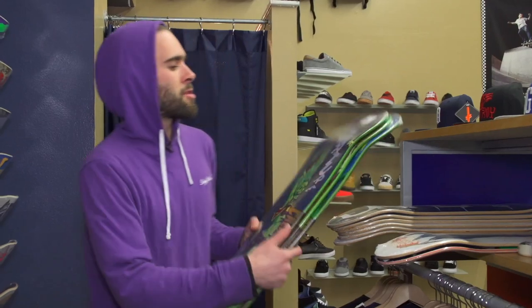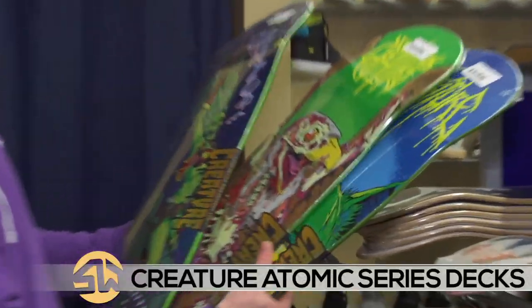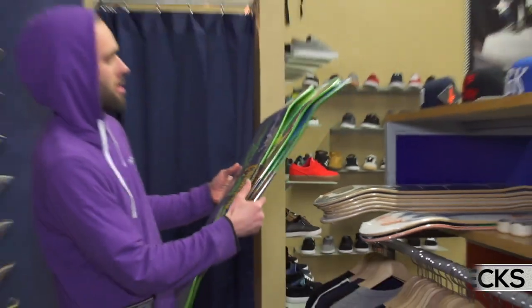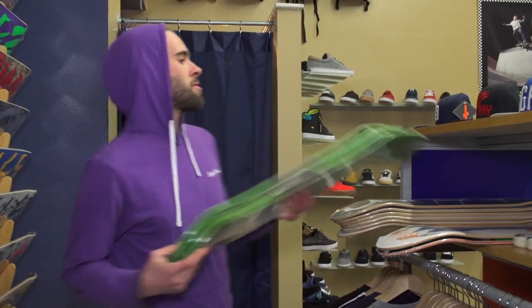We got a new series from Creature — the Atomic series. Bunch of blood and guts and wicked stuff, so check that out. Amazing shapes as always. Incredible concave.